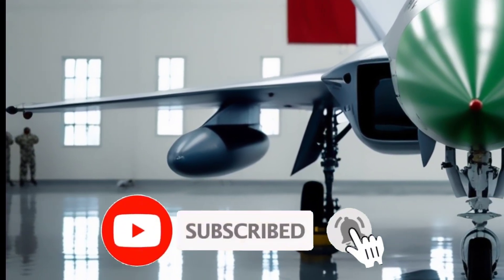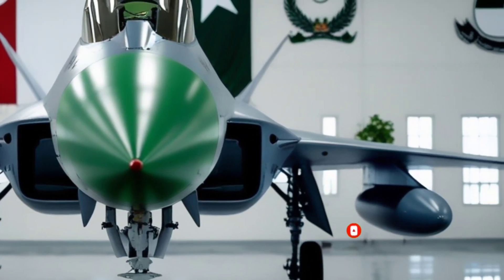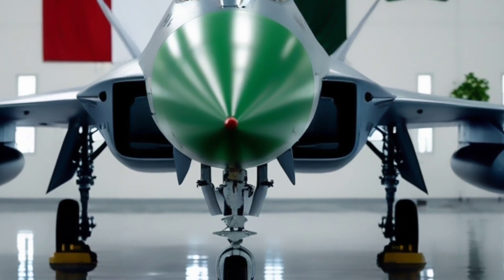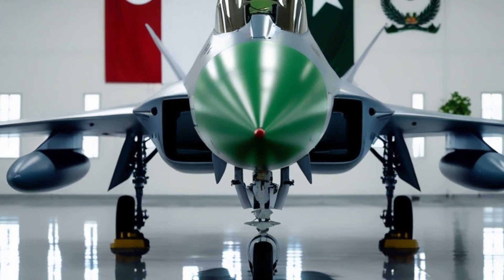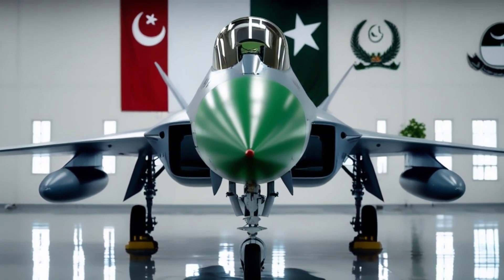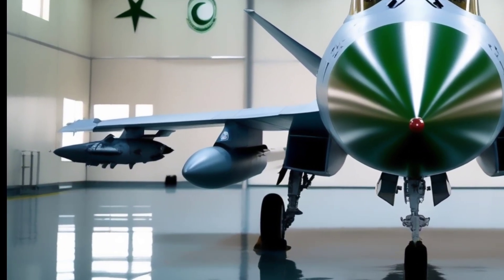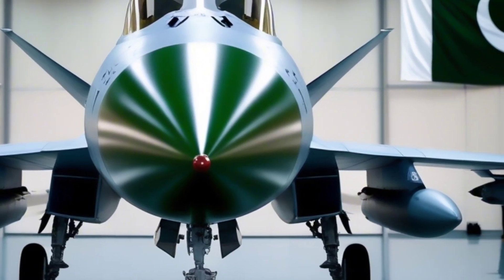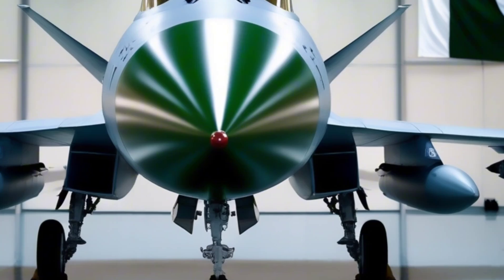As Pakistan modernizes its fleet with JF-17s and J-10Cs, the F-7PG is gradually being retired. But its legacy remains. For over two decades, it served faithfully — fast, dependable, and always mission-ready. From dusty airstrips to high-altitude patrols, the F-7PG proved that even an old design can still earn respect when upgraded the right way.